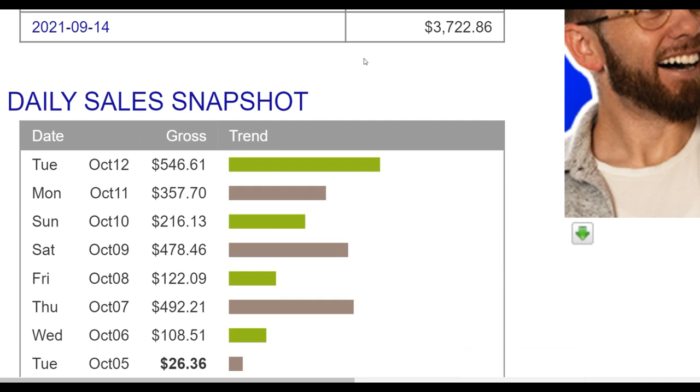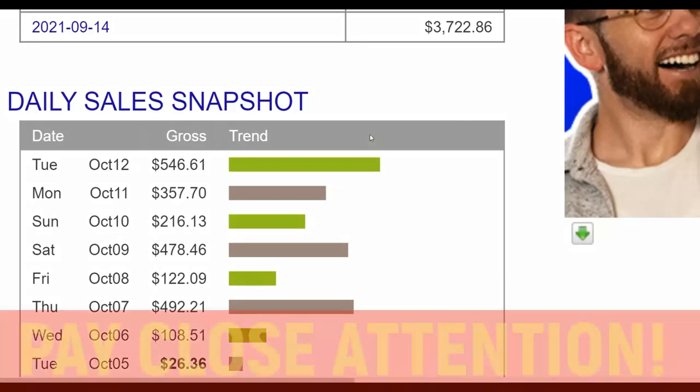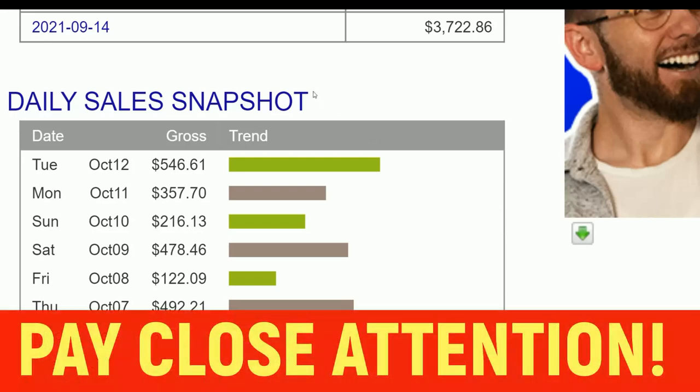What is up guys and welcome back to the channel. Today I'm going to be showing you guys a simple way that you can use to promote affiliate offers for free starting as soon as today. You can promote affiliate offers on ClickBank and Digistore24 using this particular traffic source I'm going to show you guys in this video, and make some money on complete autopilot.